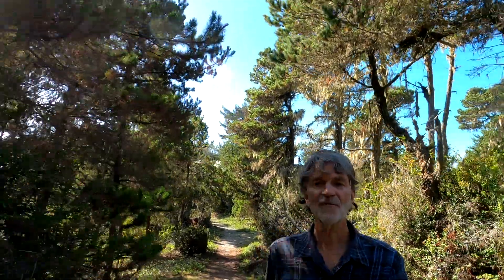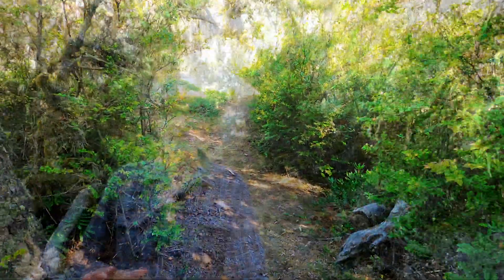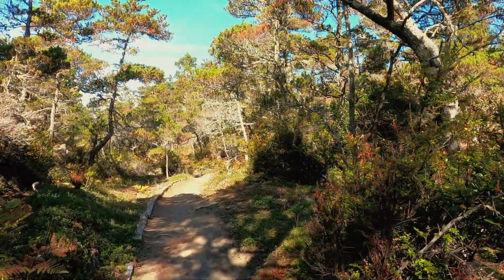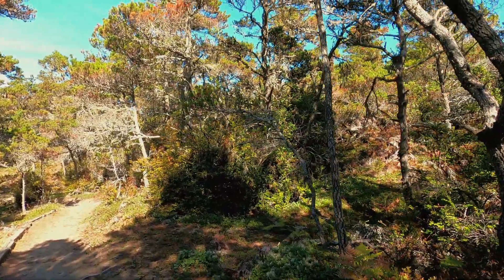Now we're heading east away from the advancing Millel Dunes to explore this forest in more detail. As we walk on this trail, it goes up and down because we're actually walking on an ancient dune system. Geologists estimate it was originally established 6,000 or 7,000 years ago, and over time it's weathered down and stabilized to allow this forest to thrive here.